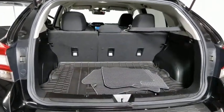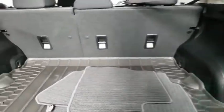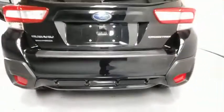And since it's a Subaru, you know the Crosstrek is built to last. This vehicle has less than 30,000 miles. Here are some of this vehicle's great options.